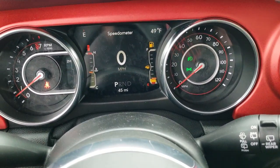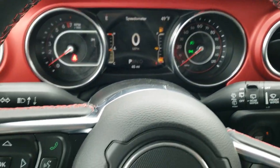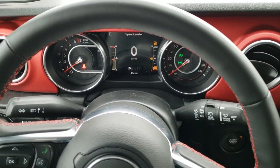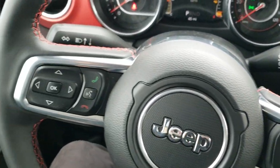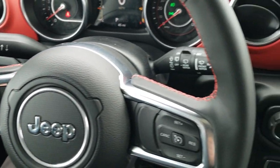As we hop inside, you'll notice this one has the 7-inch LCD display with digital speedometer, outside temp, and compass. You get the heated leather-wrapped steering wheel with the red stitching, cruise controls, and the Bluetooth and information center controls. And remember, you've got those audio controls on the back.